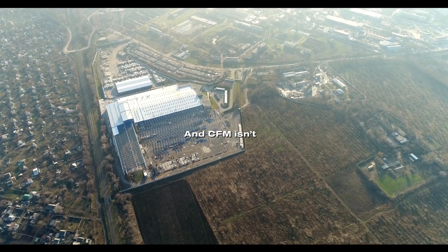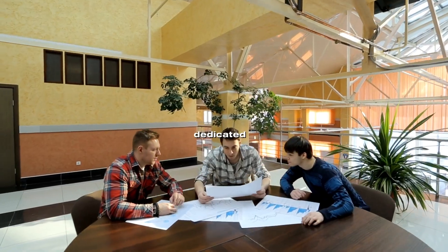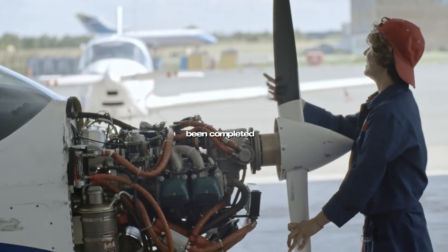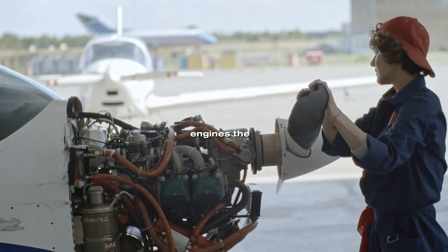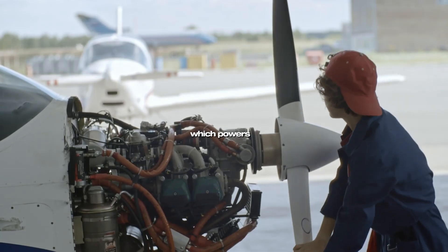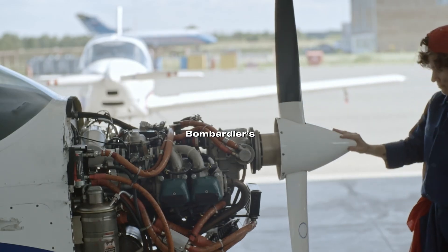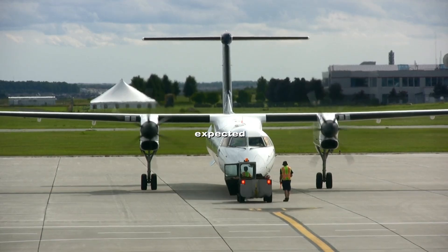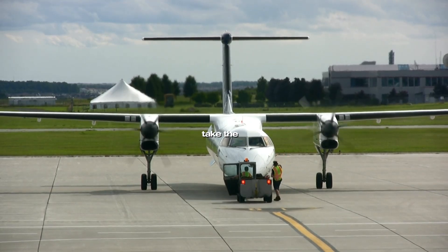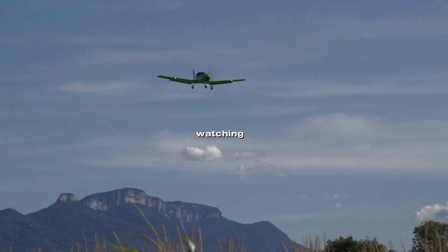And CFM isn't dabbling here — they're all in. More than 2,000 engineers are already dedicated to the program. Thousands of hours of testing have been completed, leveraging technologies borrowed from other successful GE engines: the military F-110, which powers the F-16 fighter jet, and the GE Passport, used on Bombardier's global business jets. A full-scale ground demonstrator is expected soon, and Airbus has already agreed to take the next step, mounting the RISE engine on its A380 test aircraft for flight trials. The industry is watching closely.